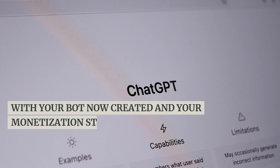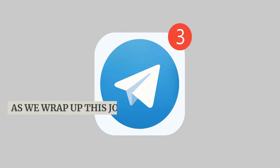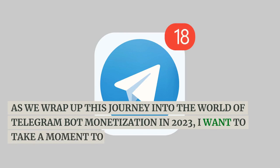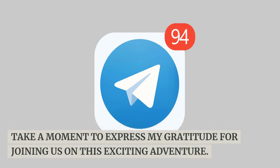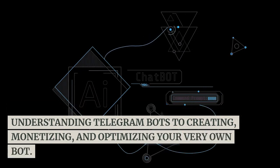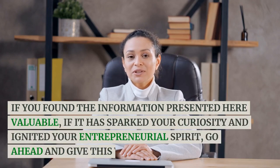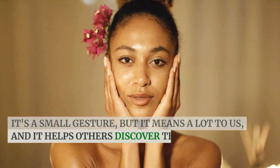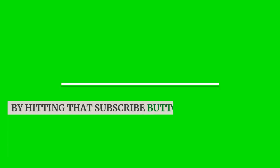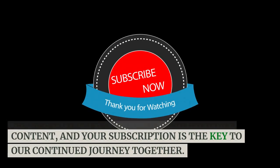With your bot created and your monetization strategy in place, you're well on your way to exploring Telegram bot monetization in 2023. As we wrap up, I want to express my gratitude for joining us on this exciting adventure. We've covered a wealth of information — from understanding Telegram bots to creating, monetizing, and optimizing your very own bot. If you found this valuable and it has sparked your entrepreneurial spirit, give this video a thumbs up. By hitting that subscribe button, you're ensuring you stay updated with the latest insights, strategies, and trends in the digital world.